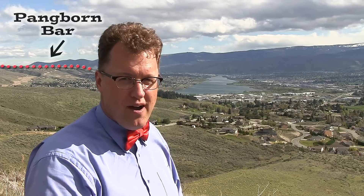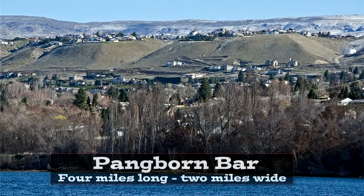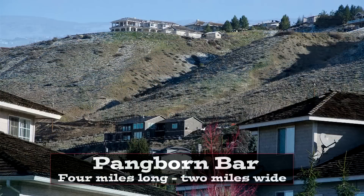The most famous of which is Pangborn Bar, deposited on the inside curve of the Ice Age floods — a pile of rocks 600 feet high. The high water mark above Pangborn Bar: 1,700 feet in elevation.